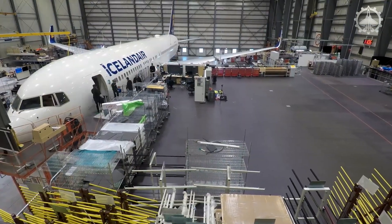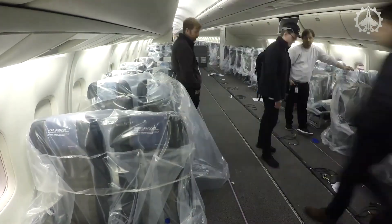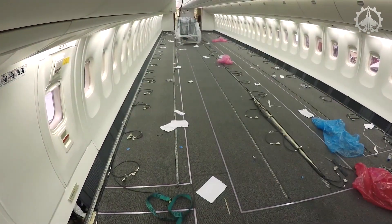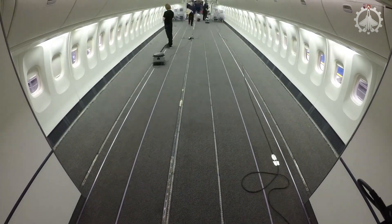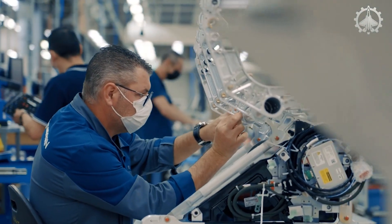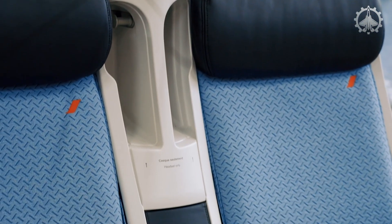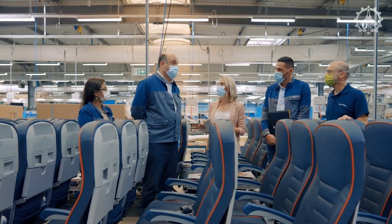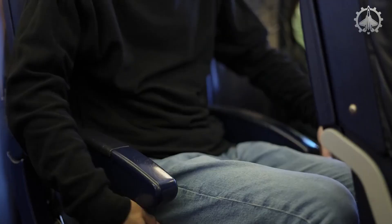Like cargo aircraft, passenger aircraft also undergo maintenance procedures. The main difference is that passenger planes have seats instead of cargo containers. During maintenance, these seats are removed and thoroughly inspected using advanced equipment and skilled technicians. This careful check ensures passenger safety and comfort, especially during emergencies. By examining each seat closely, technicians can detect issues like worn parts or faulty mechanisms and fix them promptly. Passenger aircraft maintenance prioritizes safety, ensuring every seat meets the standards for a safe and comfortable flight.